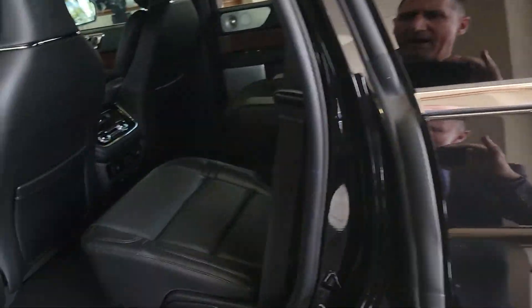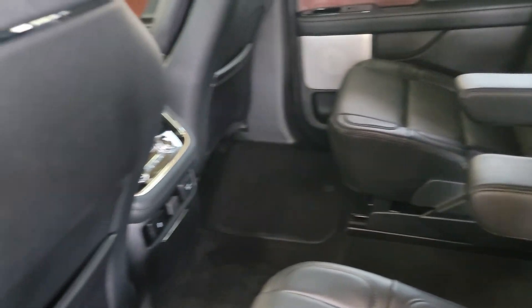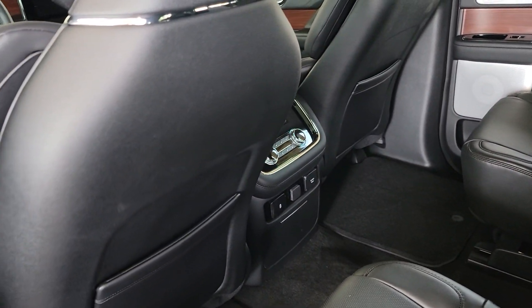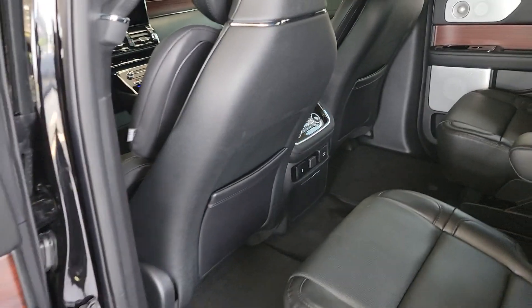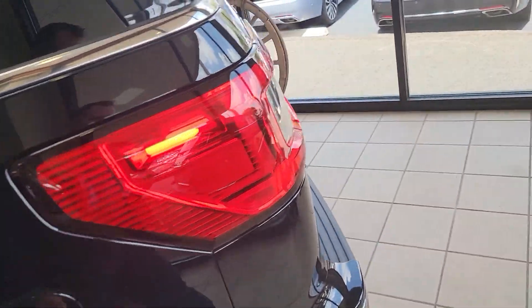Every Lincoln has pickup and delivery service nationwide. That means you'll never have to come into the dealership again for service. You just call us, we'll drop off a loaner vehicle, pick up your vehicle, change the oil, rotate the tires, wash it, and bring it back to you.